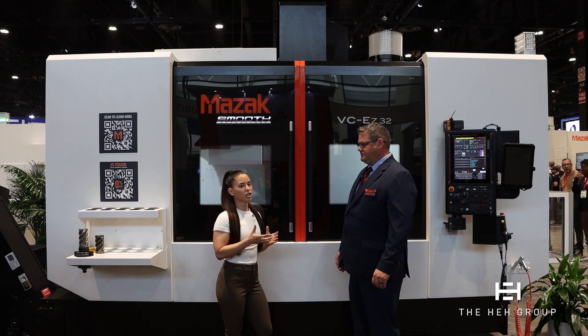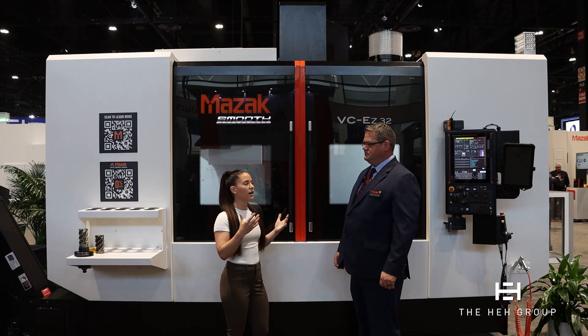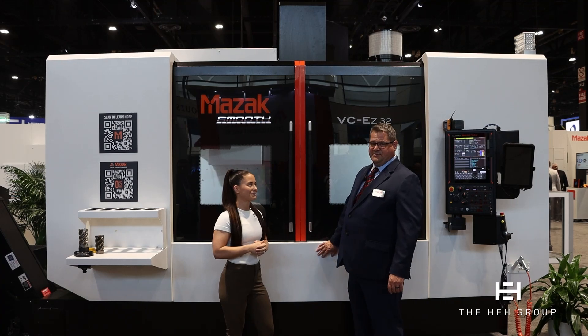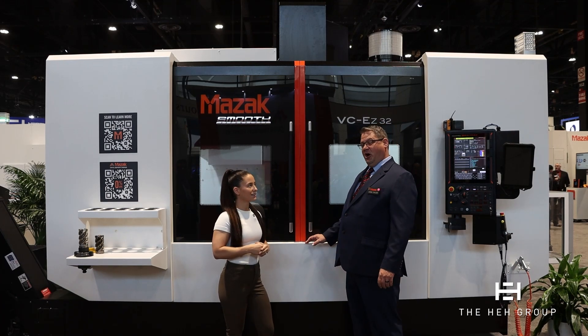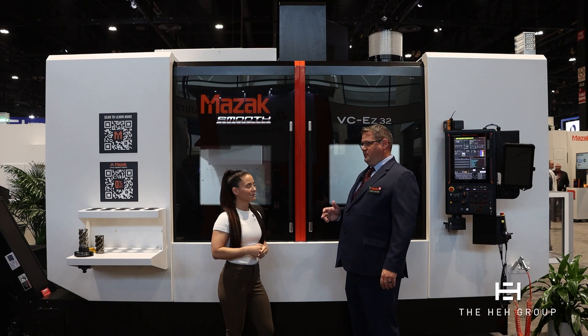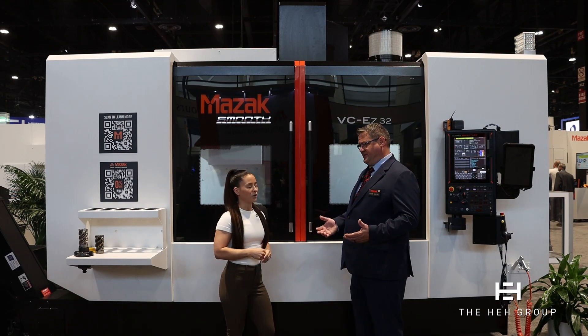And how about any automation options? Automation's a big thing in the industry. How easy is it to implement a cobot or anything else that may help somebody be more efficient in their production? So on this size machine, it'd be a little difficult because it's very large in capacity and volume. If you had a large repositional robot, possibly. These machines are more made for large parts, large steel cutting parts in this case.